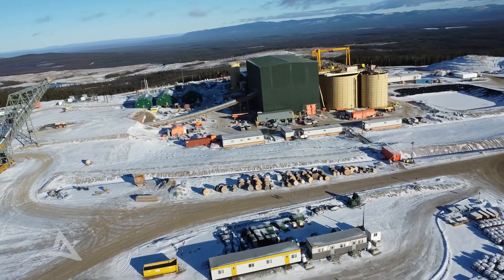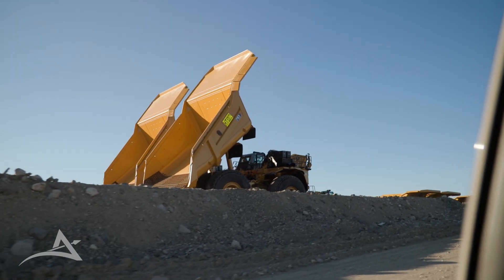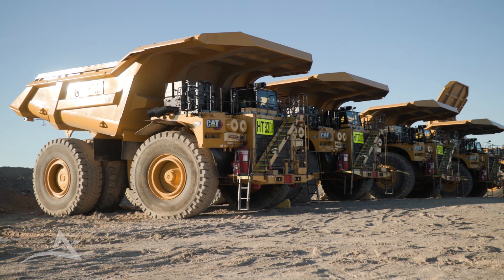It's a challenging thing to deploy this type of technology in the midst of a large-scale construction project, but we know that this investment will pay dividends in early operations with respect to operator safety and environmental performance.